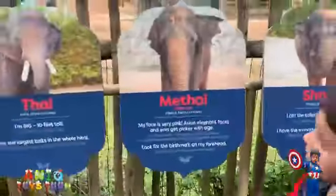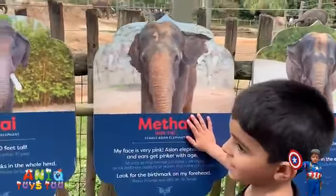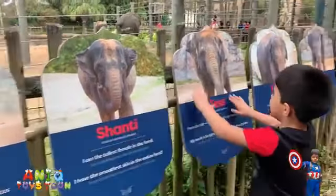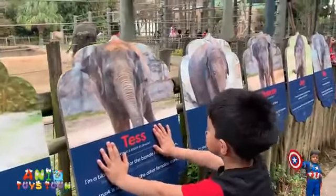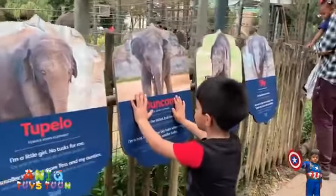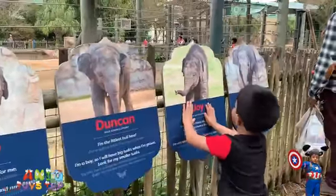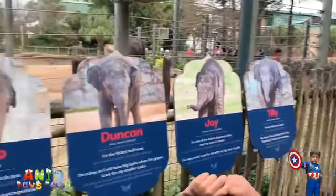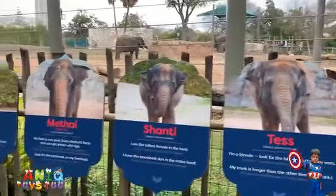So this is Thai, and then this is Methai. Thai. Shanti. Tesh. Dupilo. Who is this? Duncan. Who is that? Joy. Tilly. There are quite a few of them.